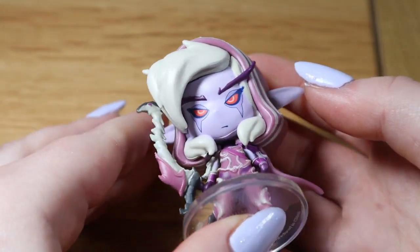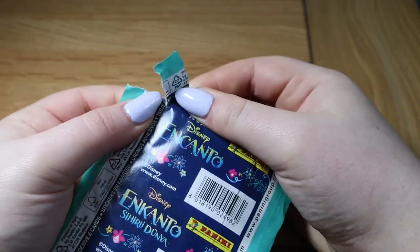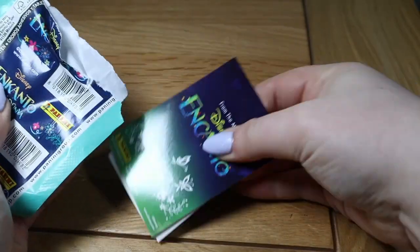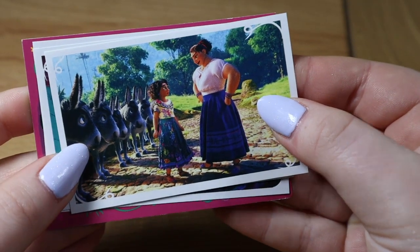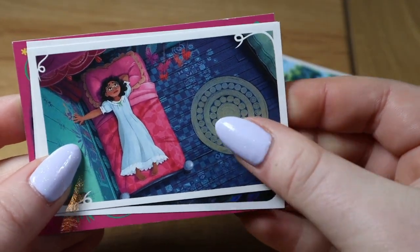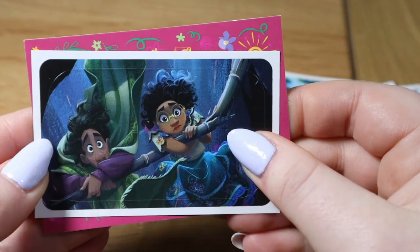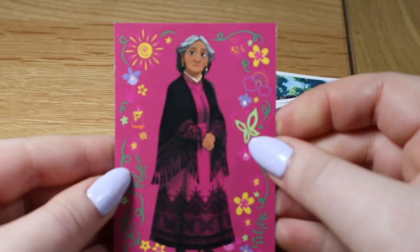Next we're opening the Encanto sticker pack. We've opened one of these before and got some really cool stickers. We got this scene with Mirabel and Luisa with the donkeys, Mirabel and her bed, Mirabel and Abuela — a very touching scene if you haven't seen the movie, you need to! — and Mirabel and Bruno. Our last card is Abuela. This one is C7.